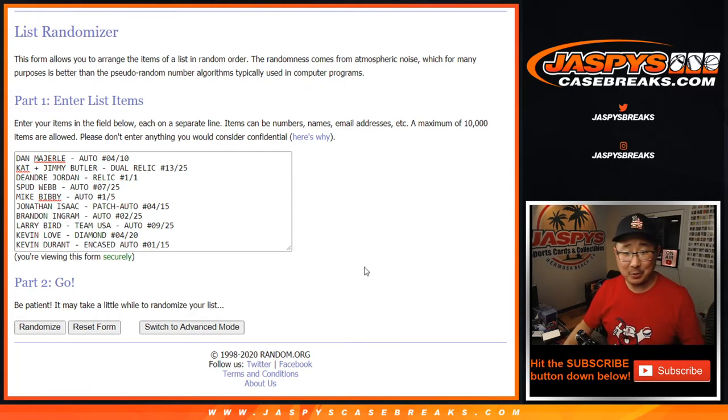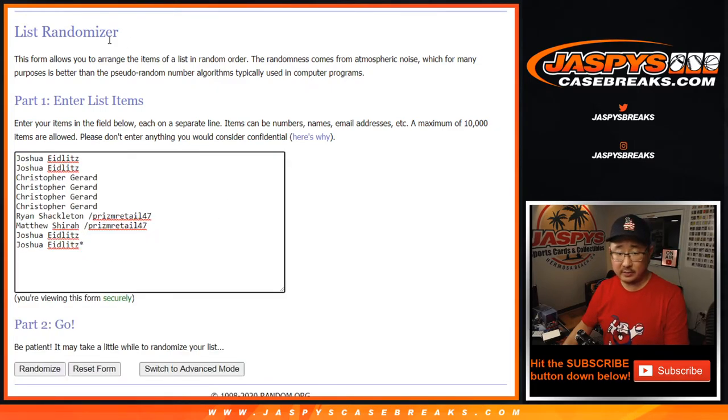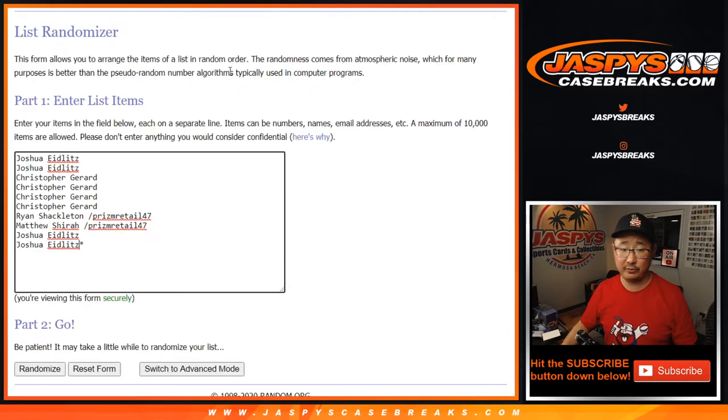Alright, welcome back folks. So we got all the hits typed in right here — there are 10 hits and 10 names. Let's roll it, let's randomize it. Let's match you up with a hit after 6 and a 3, 9 times. Your names first — randomizing now.